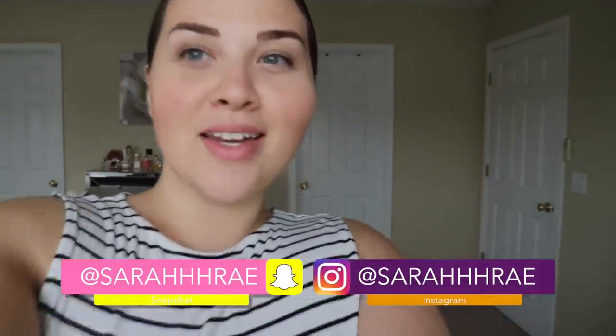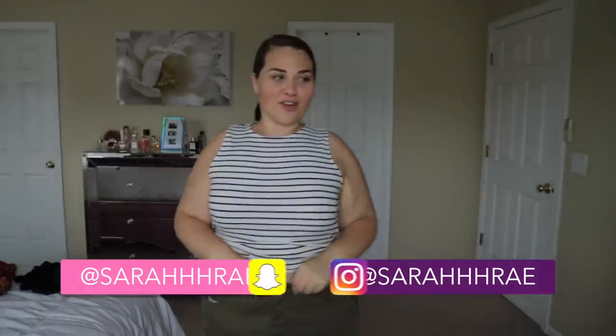Hi guys, welcome back to my channel. I have another American Eagle video for you here. This might be a serious crowd favorite. The outfit I have on actually is from American Eagle and I bought it forever ago.